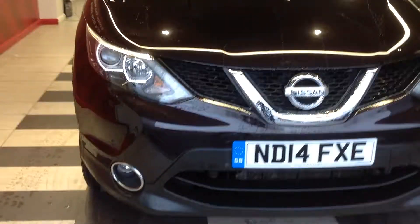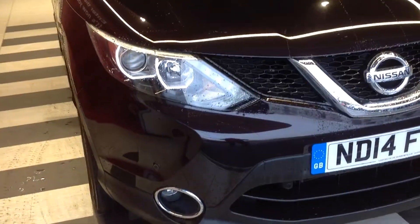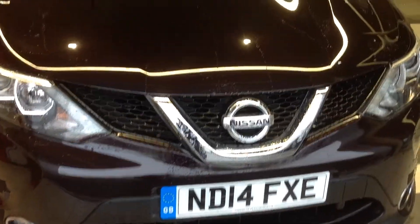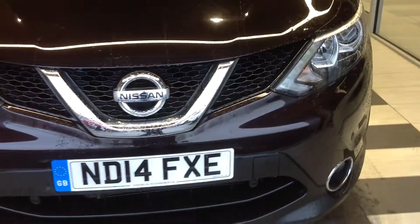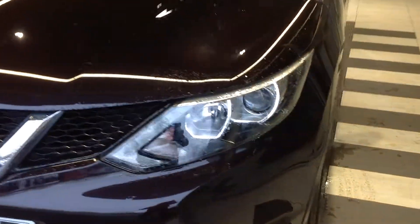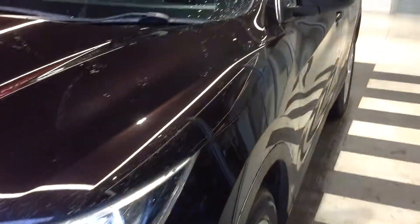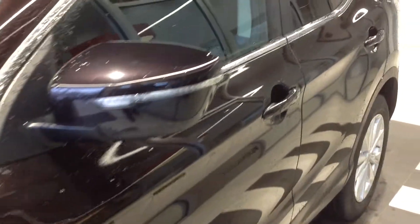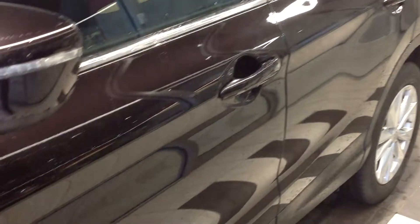As you can see when we walk around the front of the vehicle, there's no major scuffs to the corners of the bumper, no major stone chipping on the bonnet, all as you would expect it to be. Coming down now to the near side of the vehicle, going down the panels, there's no car park dents, no major scratching or chipping to the panels.